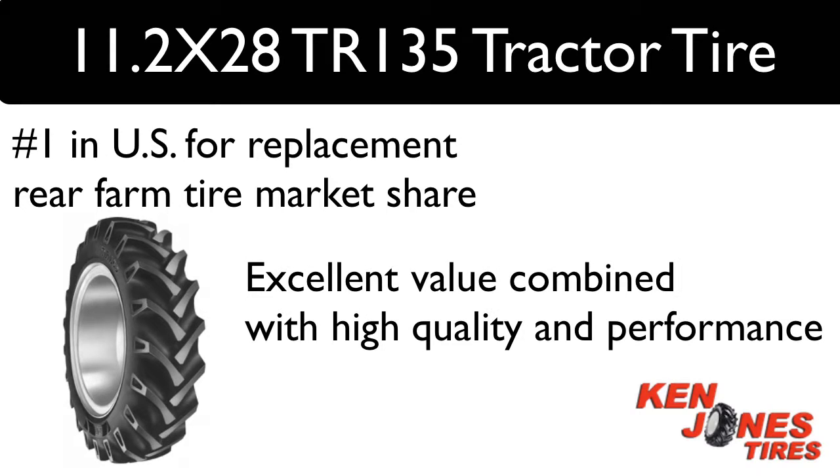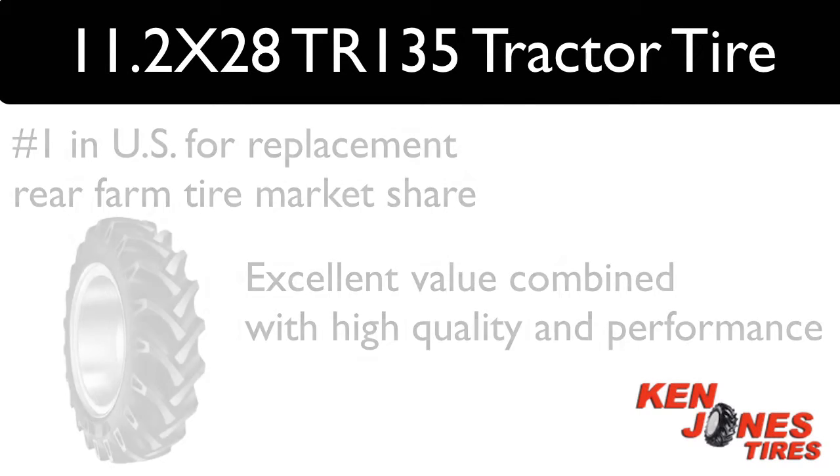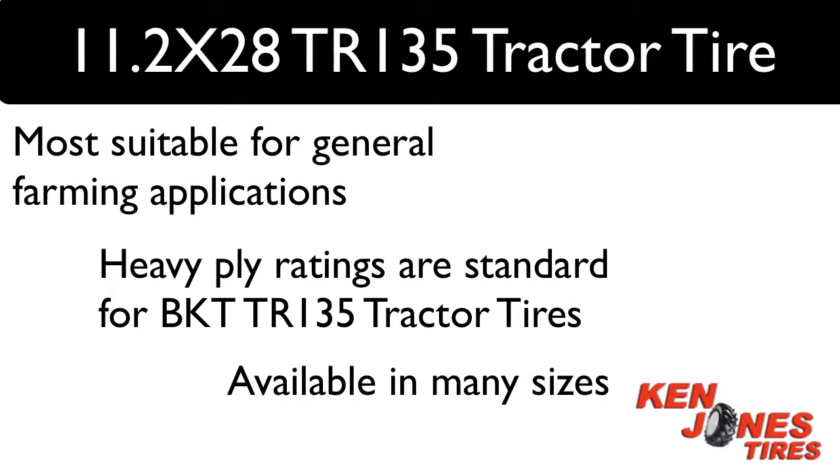BKT brand tires have built a reputation for excellent value combined with high quality and performance. BKT TR135 Rear Tractor Tires are most suitable for general farming applications. Heavy Ply Ratings are standard for BKT TR135 and are available in a huge range of sizes.